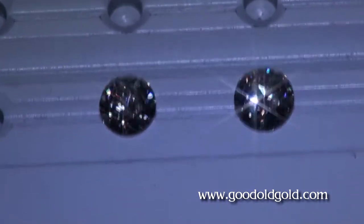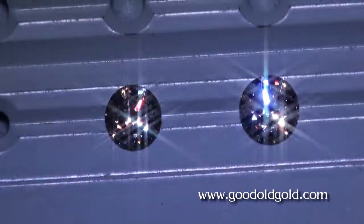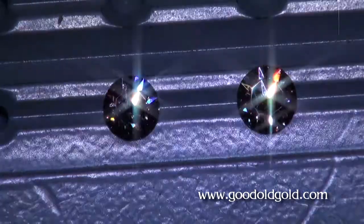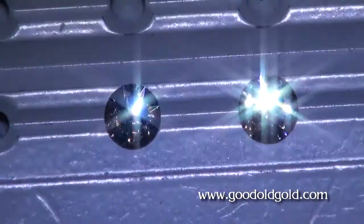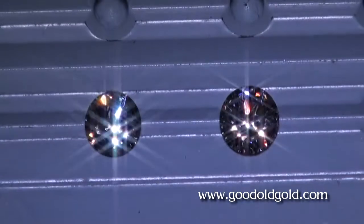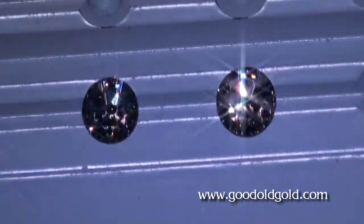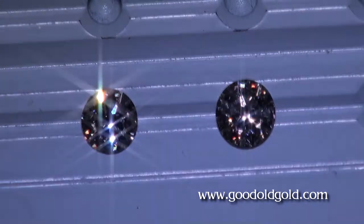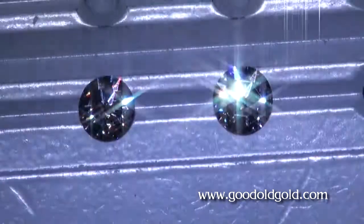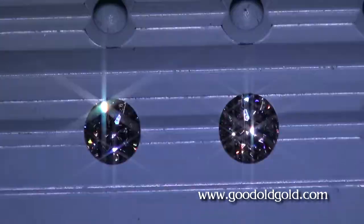We're in the dimmer spotlighting environment and both of these guys are twinkling like the stars. Pavilion mains lighting up on both diamonds very nicely. Here's a beautiful pair of round brilliant cuts — you could literally toss a coin. You can see the light moving along the bottom of the diamond as I tilt them into the spotlighting. I'm avoiding external glare right now, luckily.